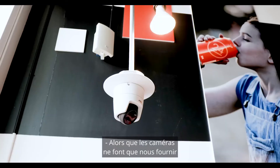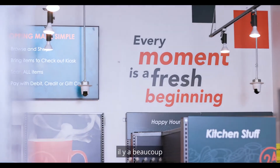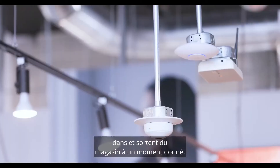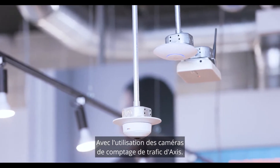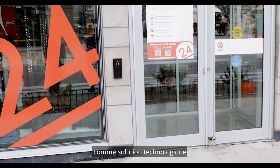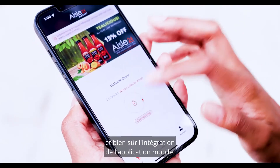While the cameras are really just feeding the video feeds to our system, there's a lot of analytics that is happening behind the scenes to determine how many people are coming in and out of the store at any given time, with the use of Access' traffic counting cameras. What made us choose 2N as our technology solution for access control was that open API capability and, of course, the mobile app integration.